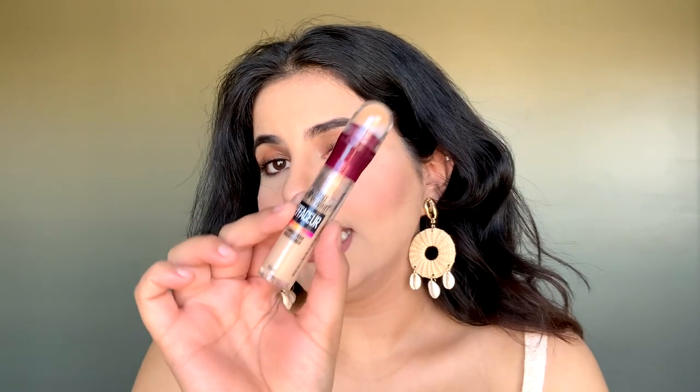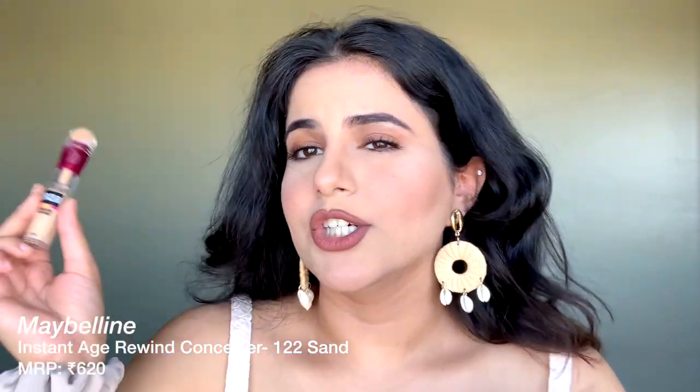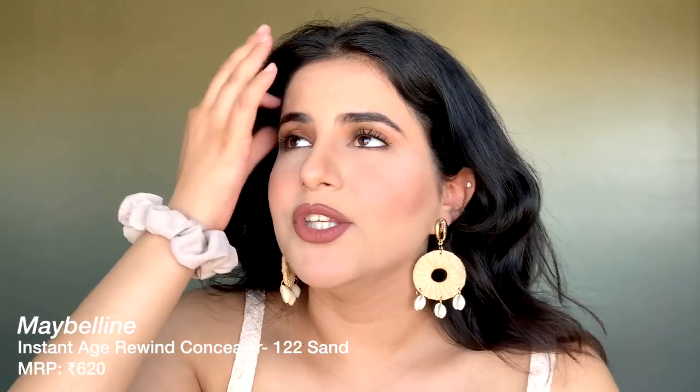My most favorite product number one has to be the Maybelline Instant Age Rewind Concealer. This is such a good concealer — I've been using it like crazy. This is my third one and I'm in the shade 122 Sand. I really like this concealer; it blends like water, blends so nicely, has a nice coverage, a beautiful coverage, and a really easy-to-use applicator.